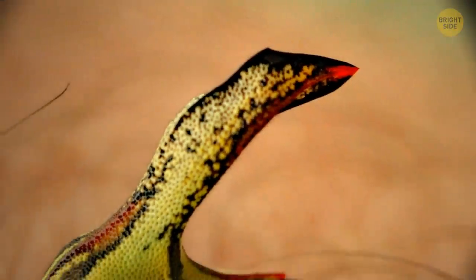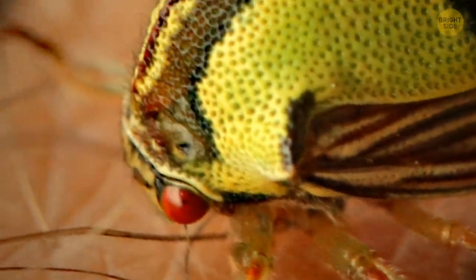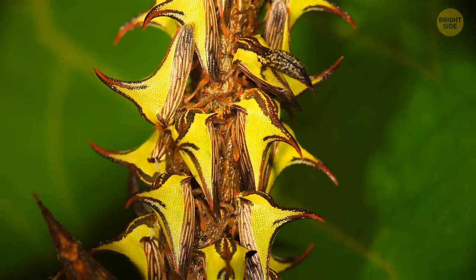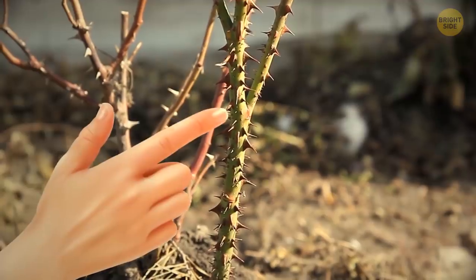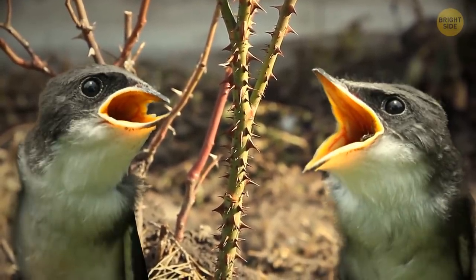The thorn bug's name says it all: touch me and you'll get pricked. It's recruited its friends to help keep enemies away. They huddle together and turn an otherwise smooth, thornless branch into a spiny ouch place. Hungry birds see this and decide not to land there.